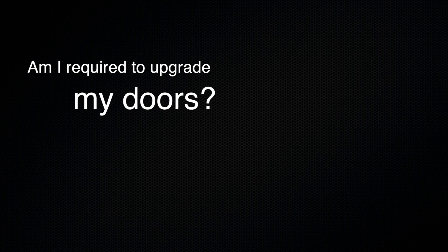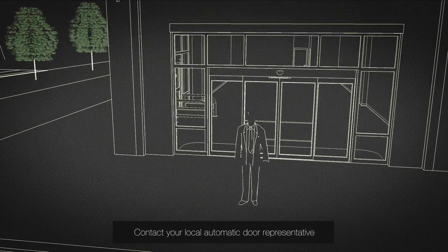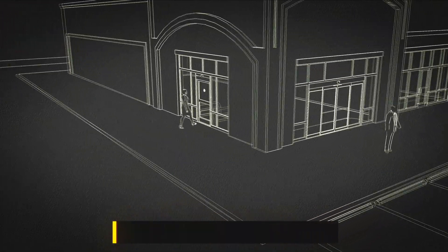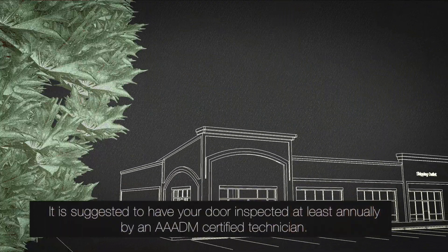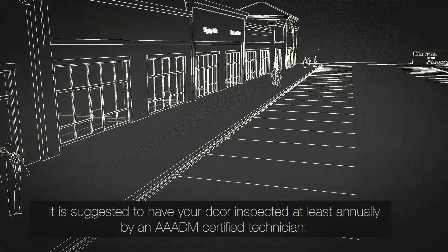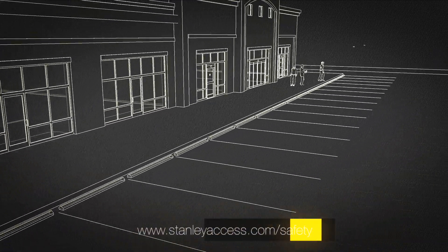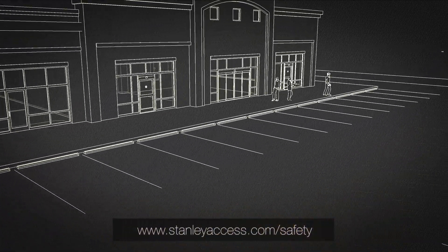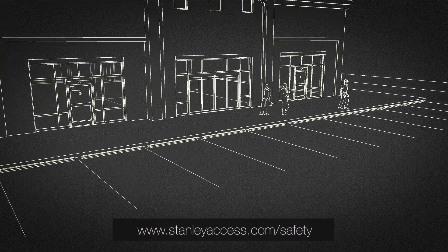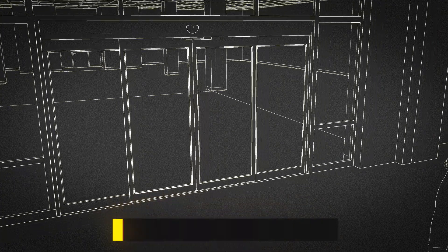Doors installed prior to the release of the standard do not necessarily have to be upgraded — check your local building codes. Whether your door has sensor monitoring or not, as a door owner it is important to perform a safety check on your doors every day for your customers' safety and your own protection. A daily safety check video is available on our website at stanleyaccess.com/safety. Your owner's manual also contains important information on the operation and maintenance of your door.